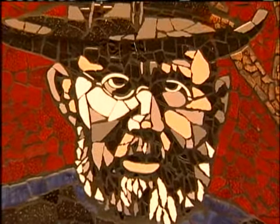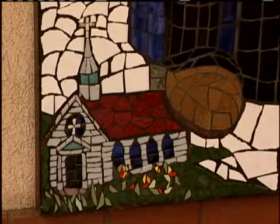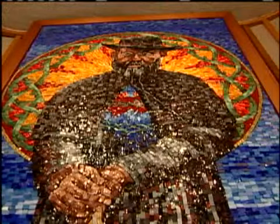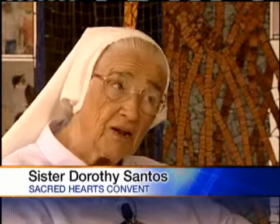She did the face and the hands — that's her expertise. Joseph Chang did the frame and the side panels. We had Georgia Ramos who did the cassock part. I did the pandanus mat, which Damien slept on when he first got to Molokai to Kalaupapa.